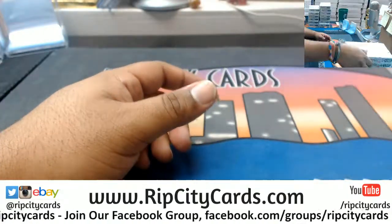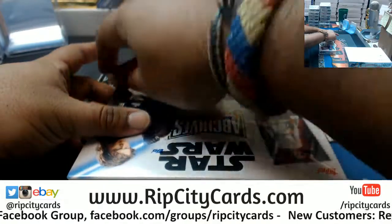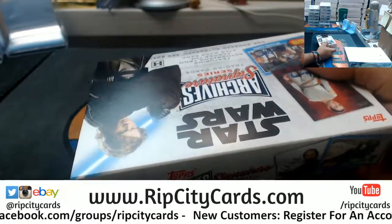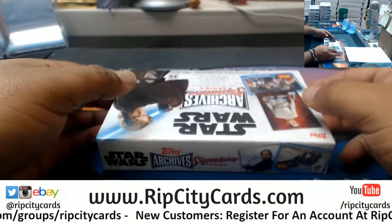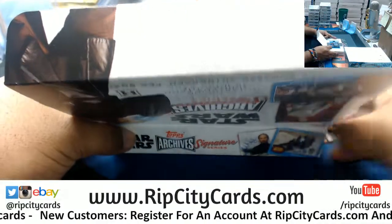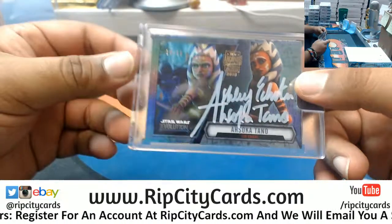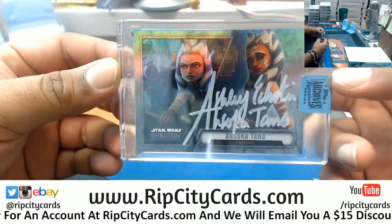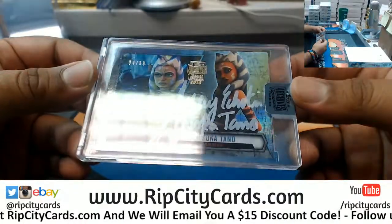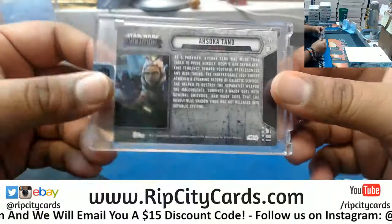Alright, let's start with box 19. Oh, that's cool — another one for your collection! Ahsoka Tano, 34 out of 39, pretty cool. It looks like her voice actor signed it — Ashley something. That's pretty cool.